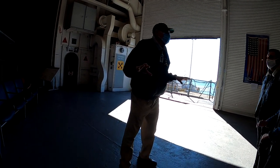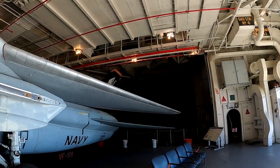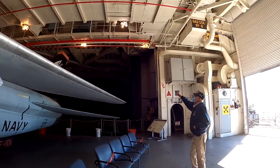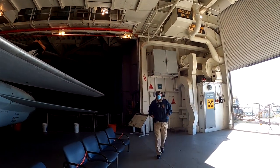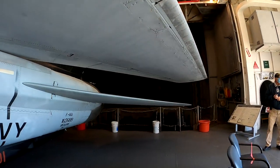Okay, we're in hangar bay number one. There are three hangar bays on this ship. This is the garage — this is where planes were worked on. Once they were ready to fly, we would take them over here and put them on the elevator, which is right here.